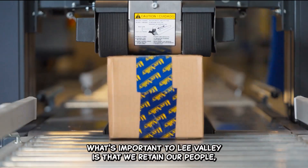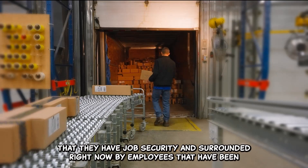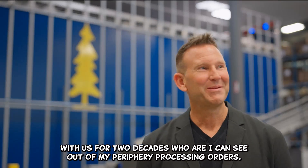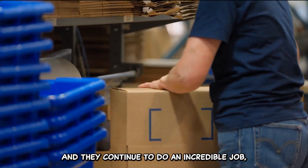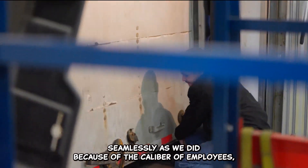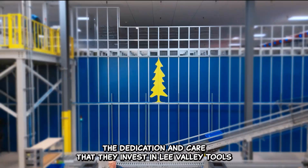What's important to Lee Valley is that we retain our people and that they have job security. I'm surrounded right now by employees that have been with us for two decades who are — I can see out of my periphery — processing orders and they continue to do an incredible job. A project of this magnitude is the equivalent of changing the engine in a moving car. And quite frankly, we pulled it off seamlessly because of the caliber of employees, the dedication and care that they invest in Lee Valley Tools.